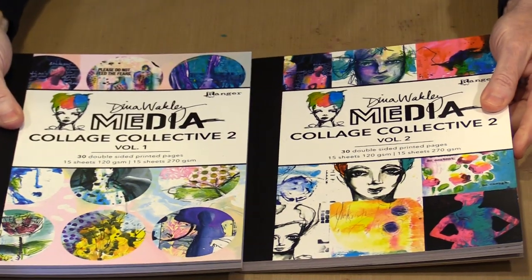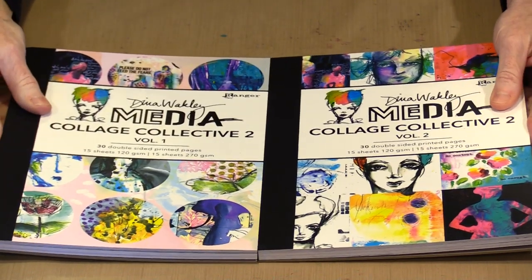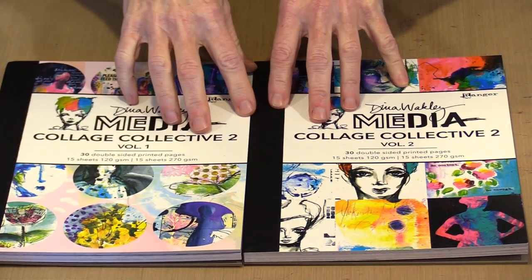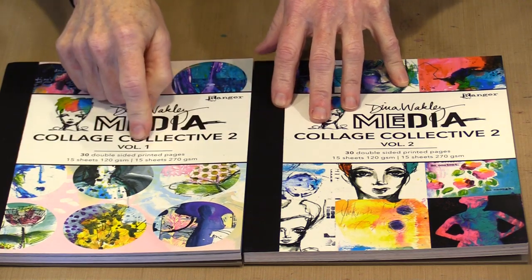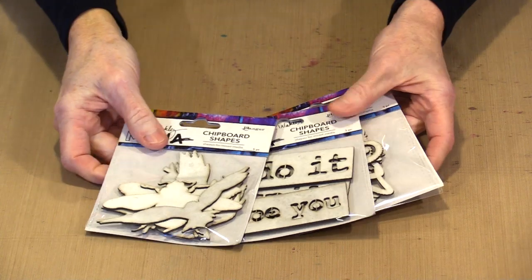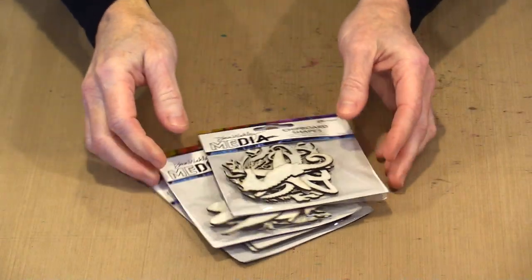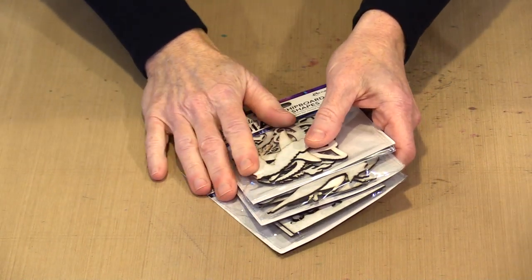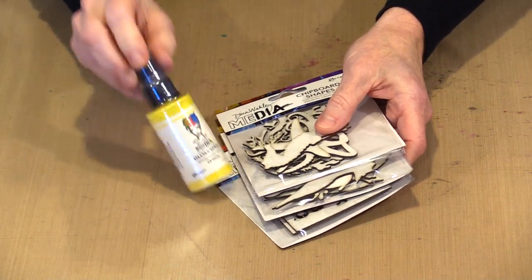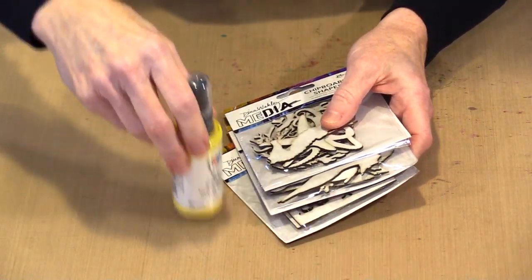Keeping in the Dina theme — the Collage Collection 2. This is the second one that has been released, but it has been broken into two parts: Volume 1 and Volume 2. You can choose one or both — I would take them both because the imagery inside is so fabulous. Also from Dina, three more chipboard sets. When I was in class in January, we used these with the sprays and they work marvelously together, so keep that in mind.